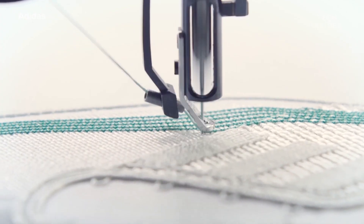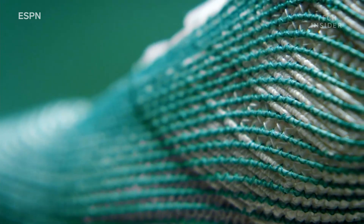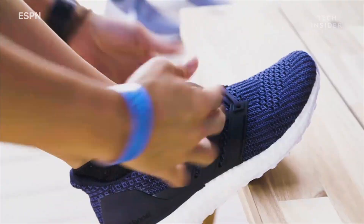Adidas uses ocean plastic to form the upper parts of shoes and clothing like jerseys. Each item in the Parley collection is made from at least 75% intercepted marine trash, and they still meet the same performance and comfort standards of Adidas' other shoes.